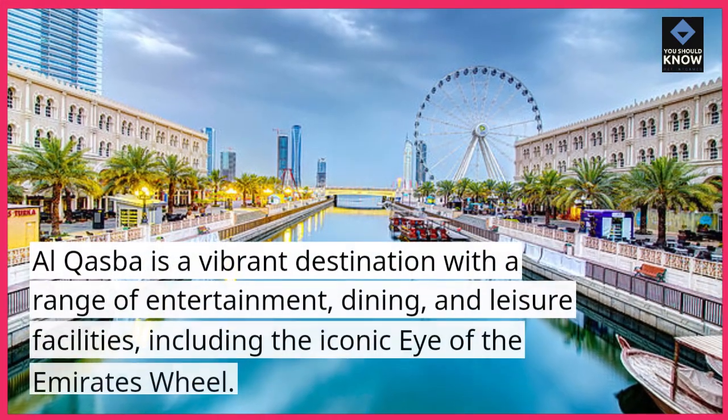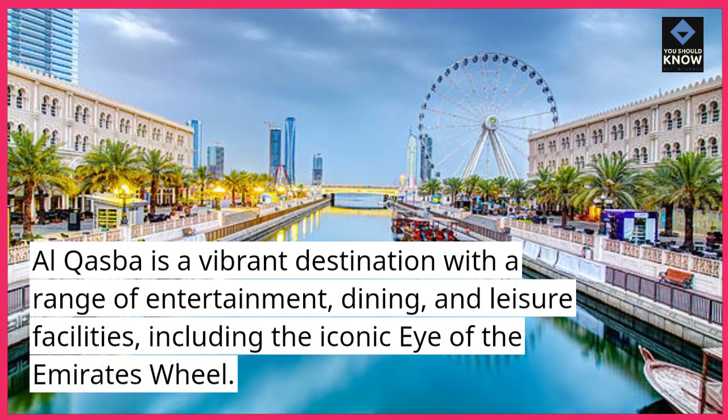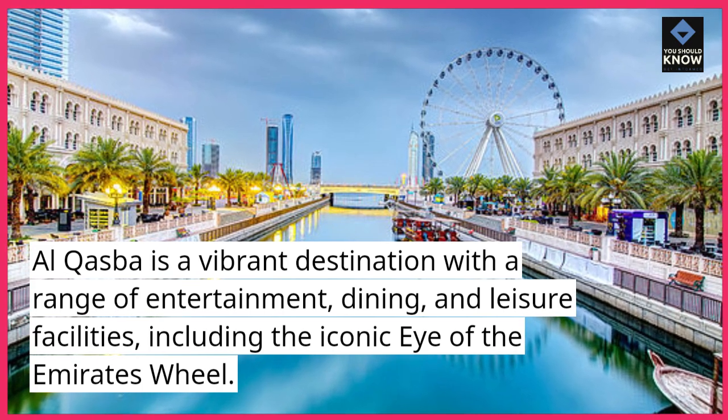7. Al-Kazbah. Al-Kazbah is a vibrant destination with a range of entertainment, dining, and leisure facilities, including the iconic Eye of the Emirates wheel.